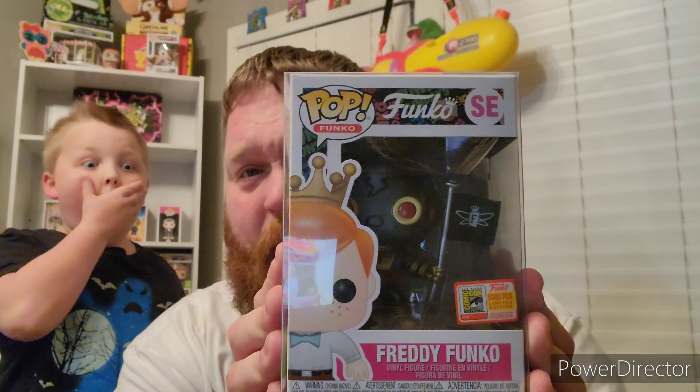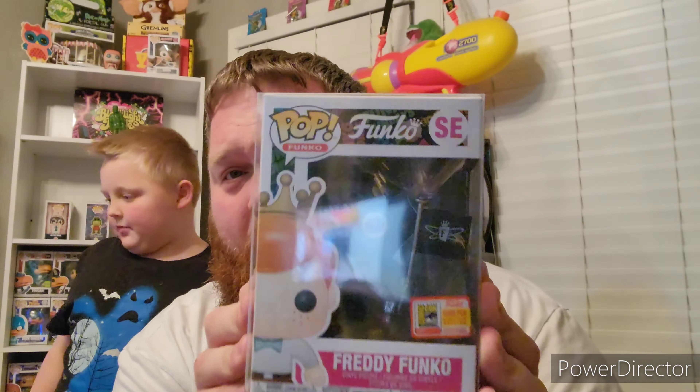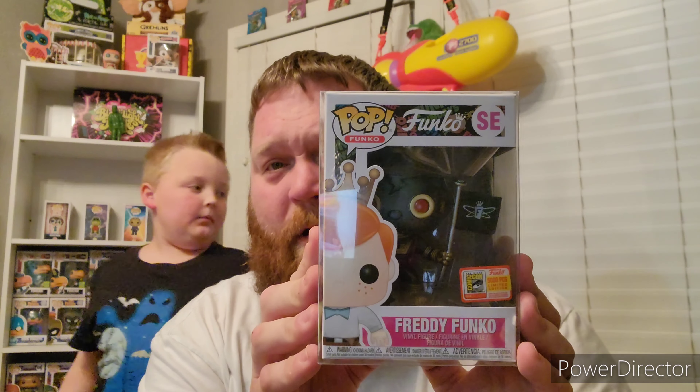Next up, from SDCC 2018, is the 5,000-piece Freddy Funko as the black space robot. I got this on Facebook from a very good Funko collector friend of mine, and he gave me an absolutely amazing deal on this pop.